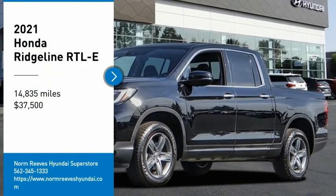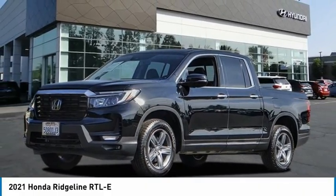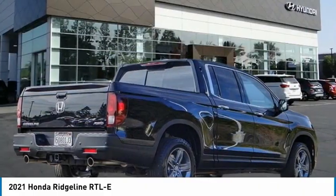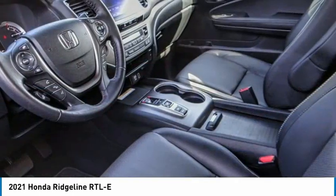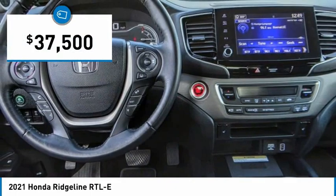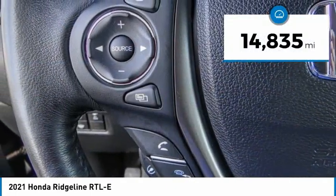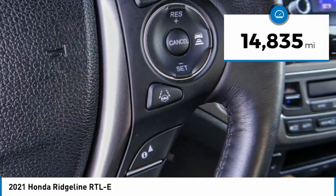Take a ride in the 2021 Ridgeline. The Ridgeline was designed to give you exactly what you need to get the job done, and with Honda quality built right in, this truck can be with you for the long haul. It is priced below forty thousand dollars, and this vehicle has less than fifteen thousand miles.